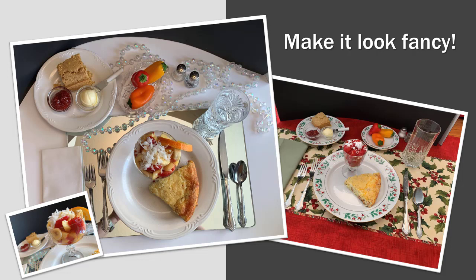On the Christmas plate we have strawberries with a little powdered sugar on top, hot cornbread, jam and butter, and some fresh peppers. You can see how uniquely different each place setting is by just changing the dinnerware.